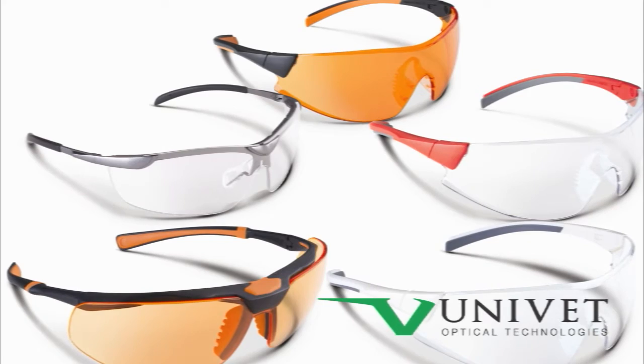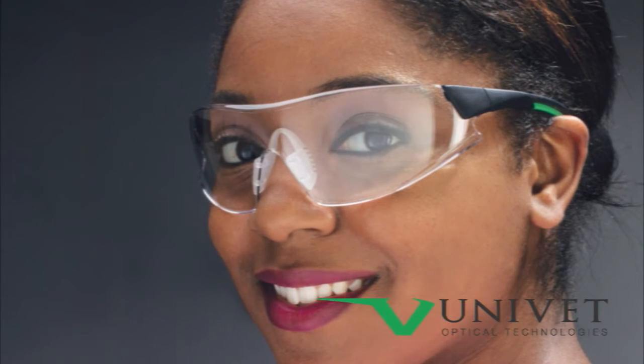Designed and manufactured in Italy, Univet offers some of the best options for overall protection, style, comfort, sizing, optical clarity, and price on the market today.